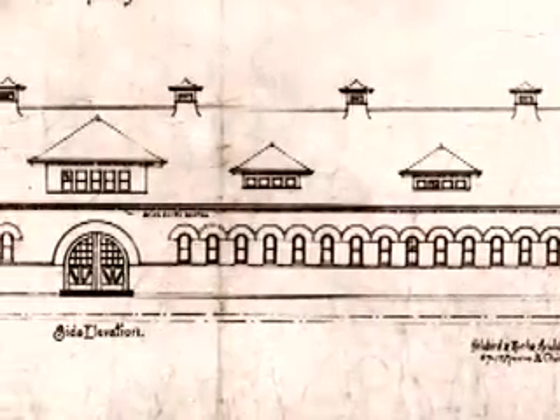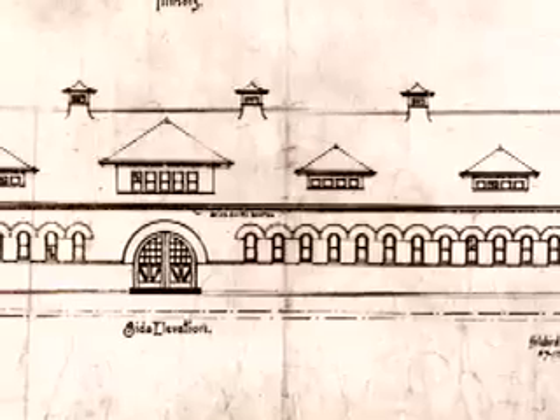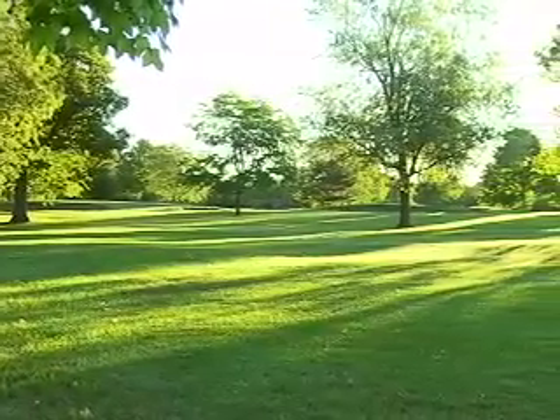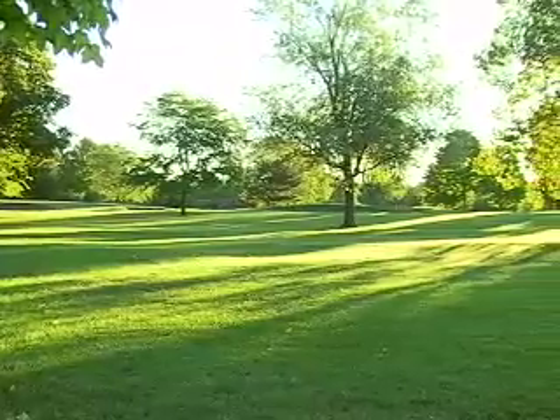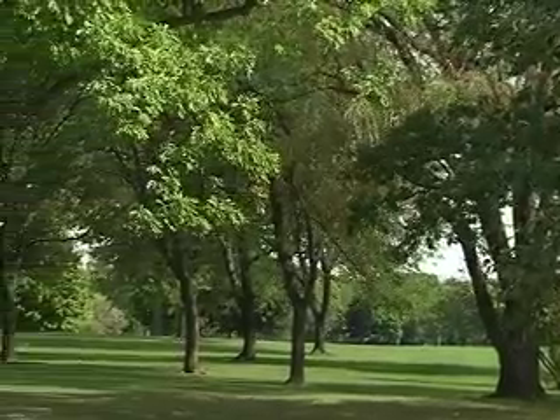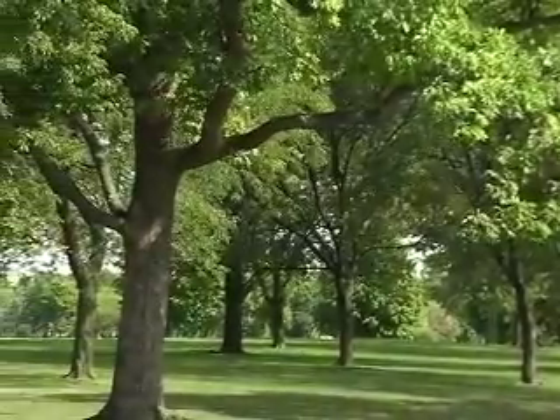They also worked with a landscape architect, O.C. Simonds, and he was known for his prairie style of design. One of the techniques was called the broad view, where he would take a large piece of land and have trees at the far end of it and scatter shrubs and trees a little bit as you look off into the distance.